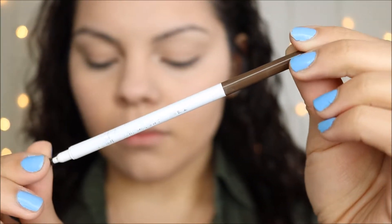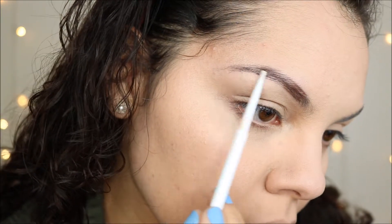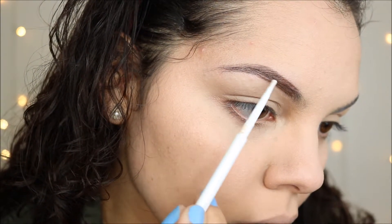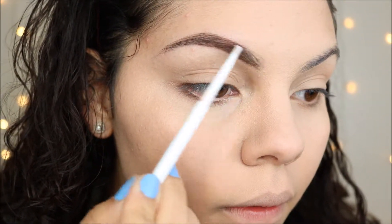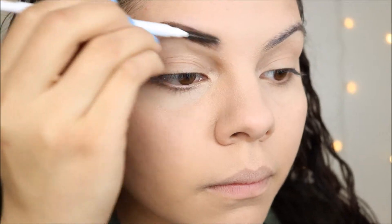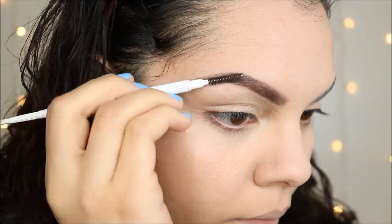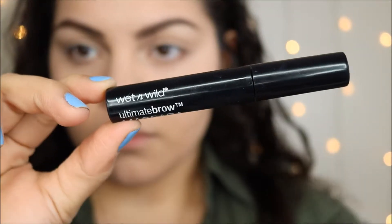I figured since I never show you guys how I do my eyebrows in all of my videos — I do have my quick go-to eyebrow tutorial — I'd just show it here. I've been recently using the ColorPop Cosmetics eyebrow pencil. It's so tiny and not what I'm used to, but it makes it super quick. On top of that I'm using the Wet n Wild Ultimate Brow mascara.